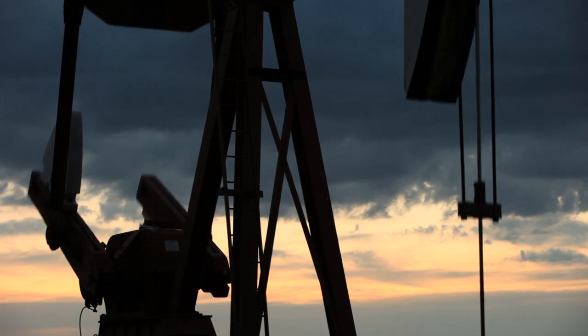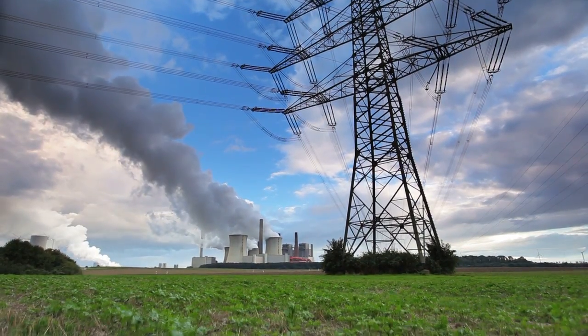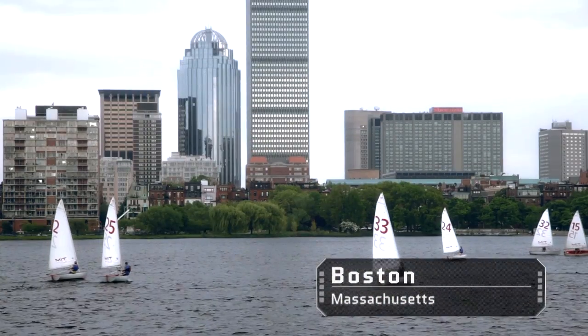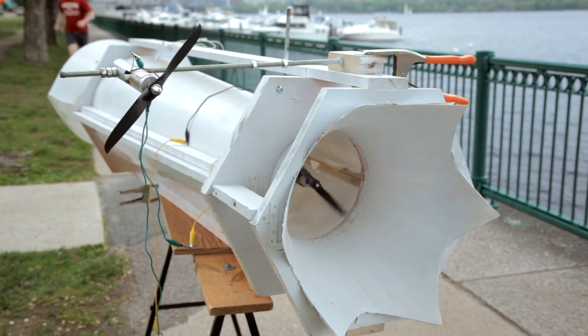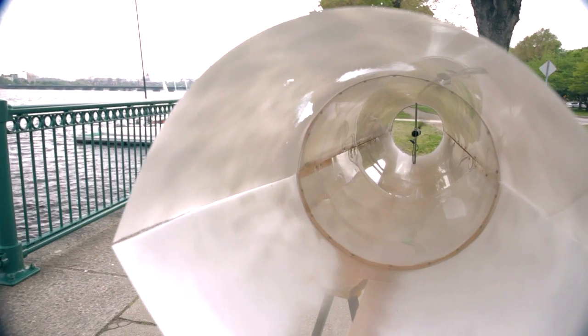In recent times, readily available fossil fuels have supplanted wind power and other alternative energies. However, an inventor in Boston has designed a wind acceleration module that will more than double the energy that can be captured from available wind. When fully realized, this technology will dramatically expand the viability of urban wind generation.